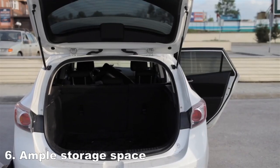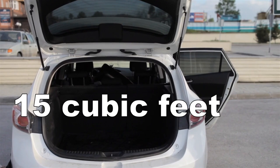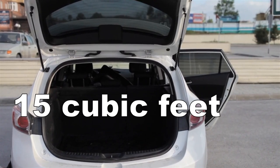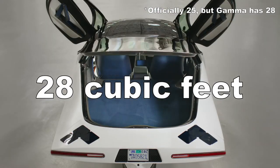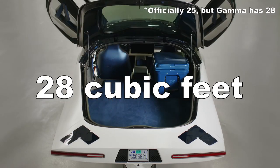Next up is storage space. This is how much trunk space the average midsize sedan has, and this is how much a Tesla Model 3 has. And this is how much is on an Aptera, which is 41% larger than the Model 3.